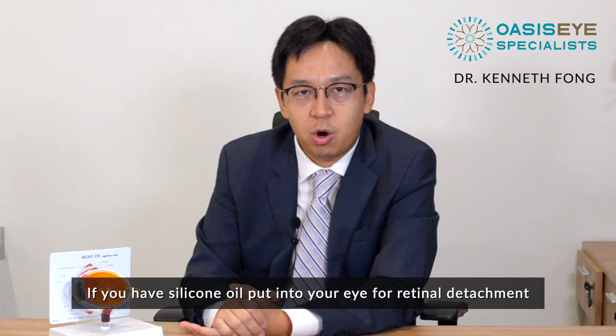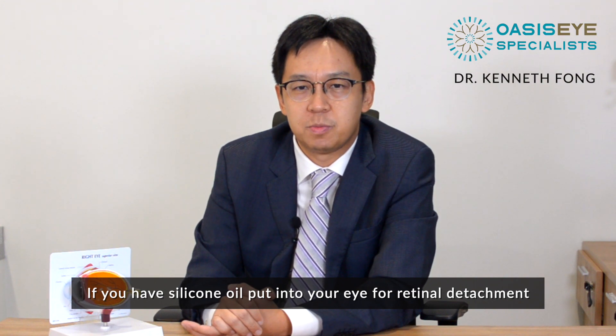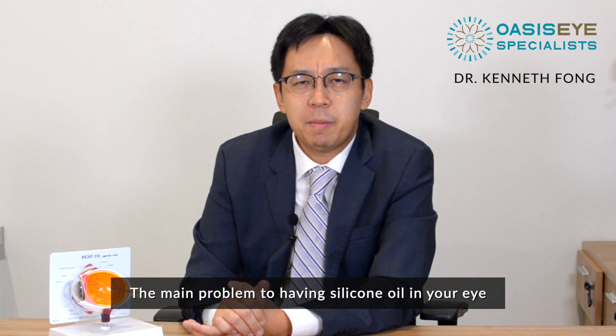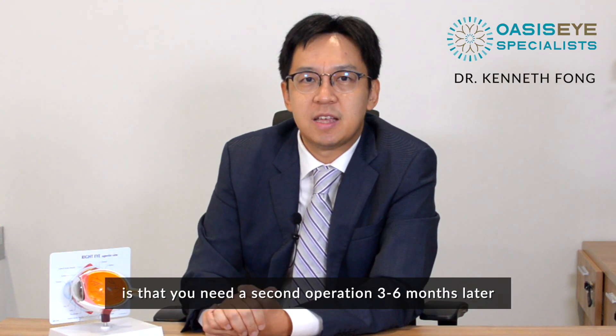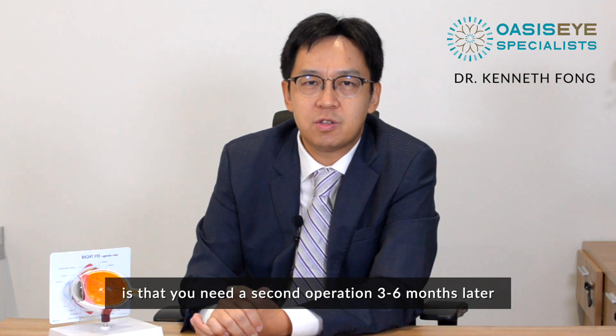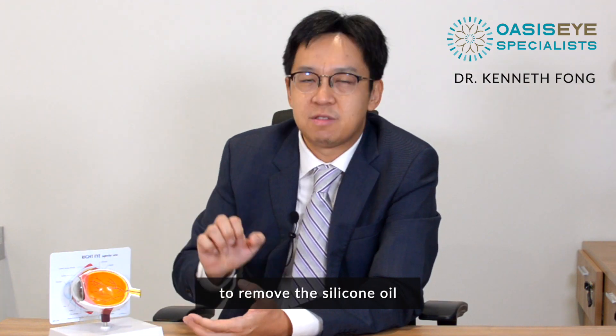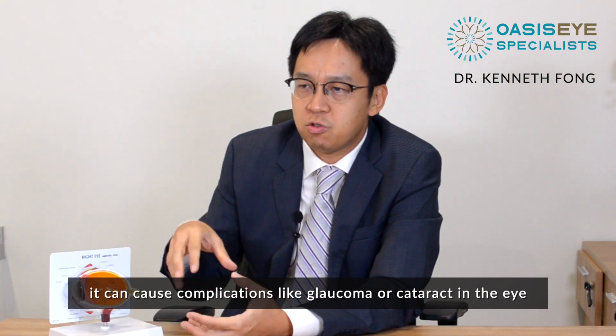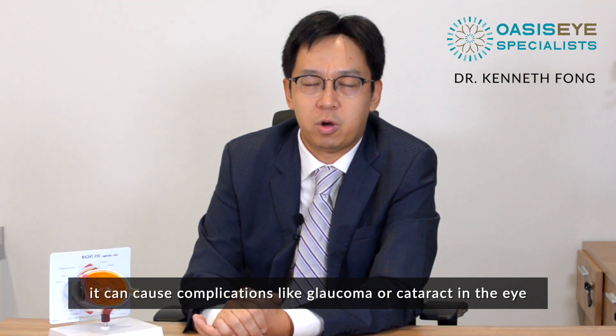If you have silicone oil put into your eye for retinal detachment, you may travel by plane without any problems. The main problem with having silicone oil in your eye is that you need a second operation three to six months later to remove the silicone oil. If you leave the silicone oil in long term, it can cause complications like glaucoma or cataract to your eye.